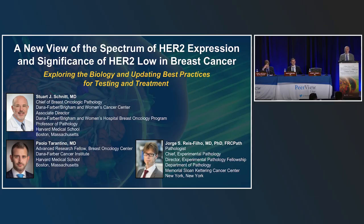Welcome to this symposium on a new view of the spectrum of HER2 expression and significance of HER2 low in breast cancer. I'm Stuart Schnitt from the Brigham and Women's Hospital, Dana-Farber Cancer Institute and Harvard Medical School, and we have a really excellent symposium for you this morning.